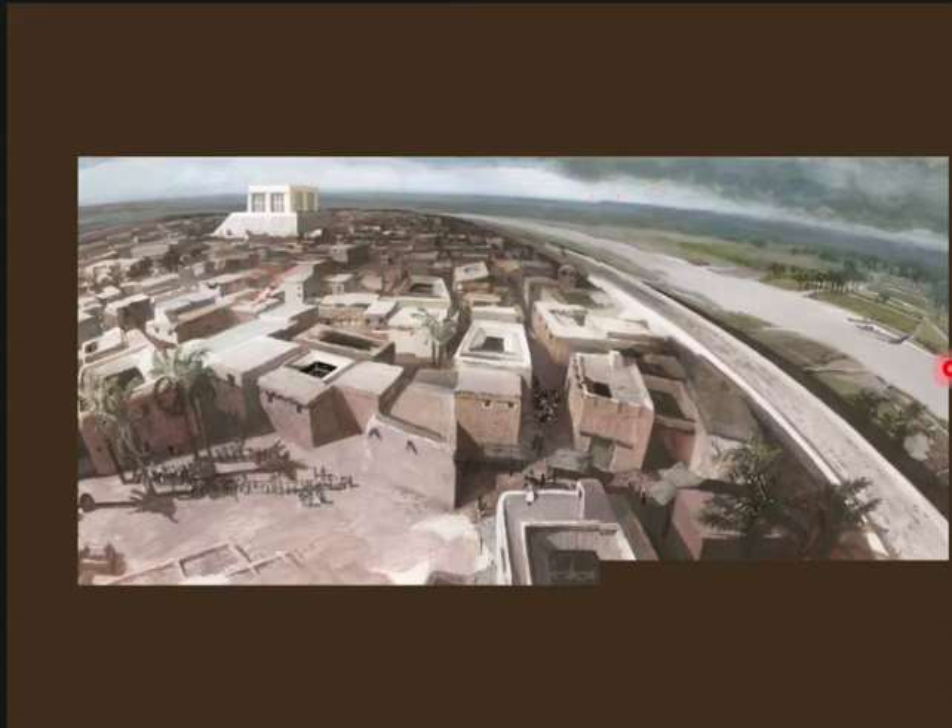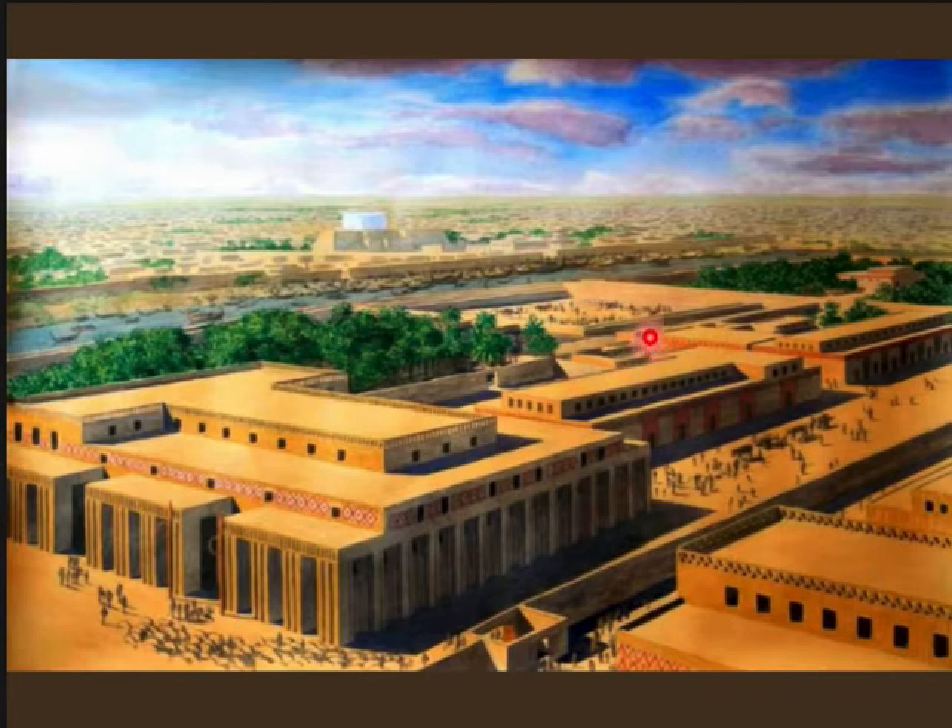If you went across the tributary dividing the city to the other side, you would enter what's known as the Ayana Precinct, which was not one major ziggurat but was composed of several different buildings that probably had different purposes. There doesn't really appear to be a clear temple here — these buildings might have been used for something else.